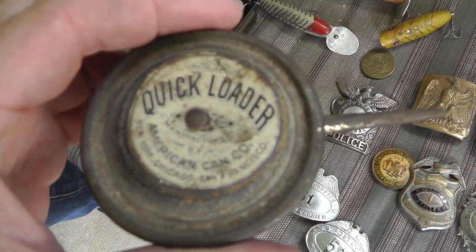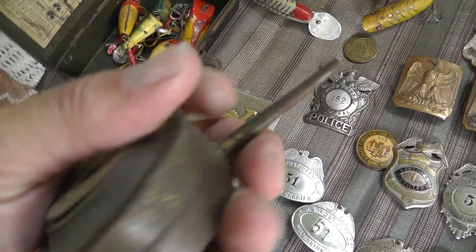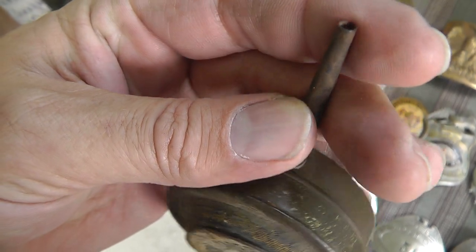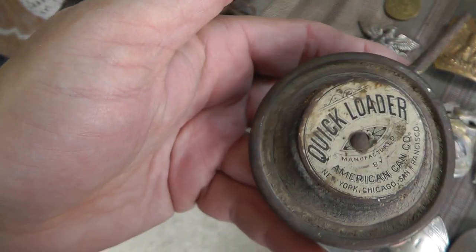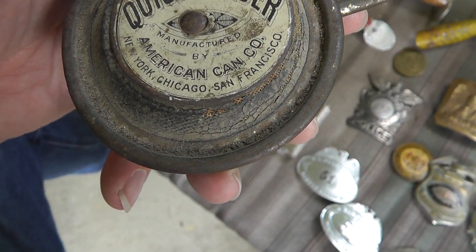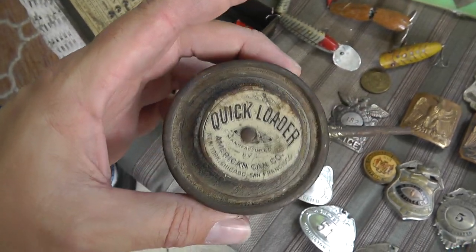Quick loader. I have no idea what it's for. I assume it's for a gun — is that for BBs or is that for powder? American Can Company. Cool piece. Five bucks on that.